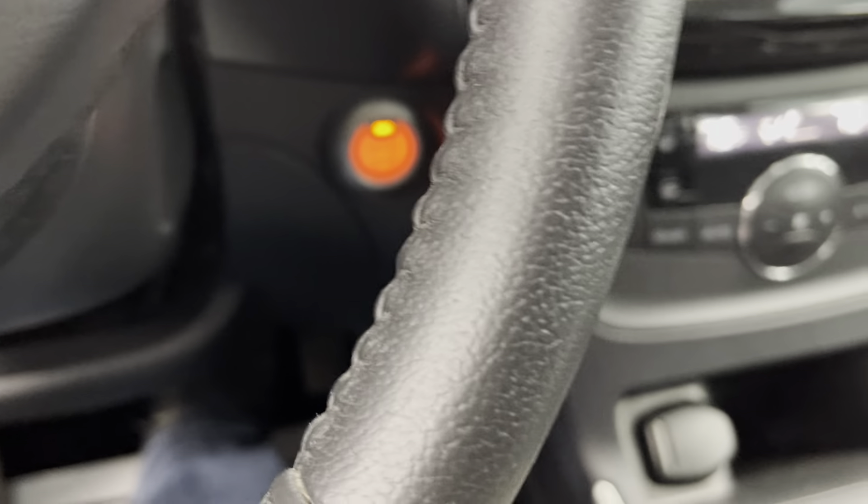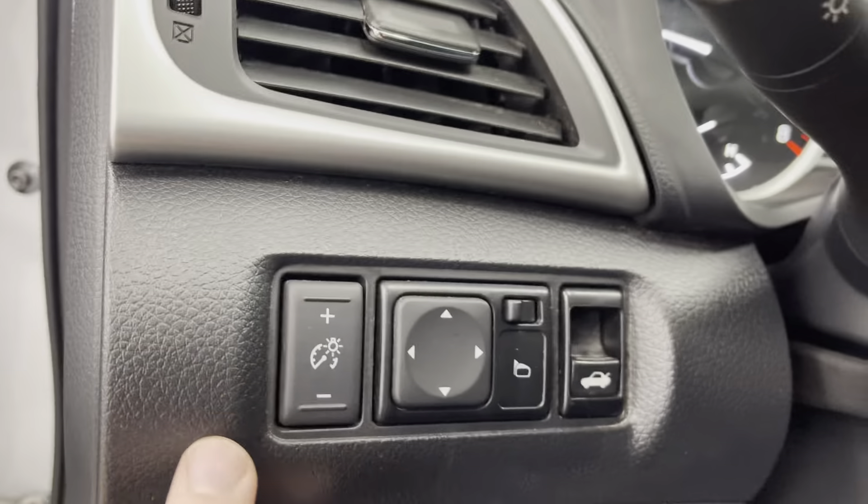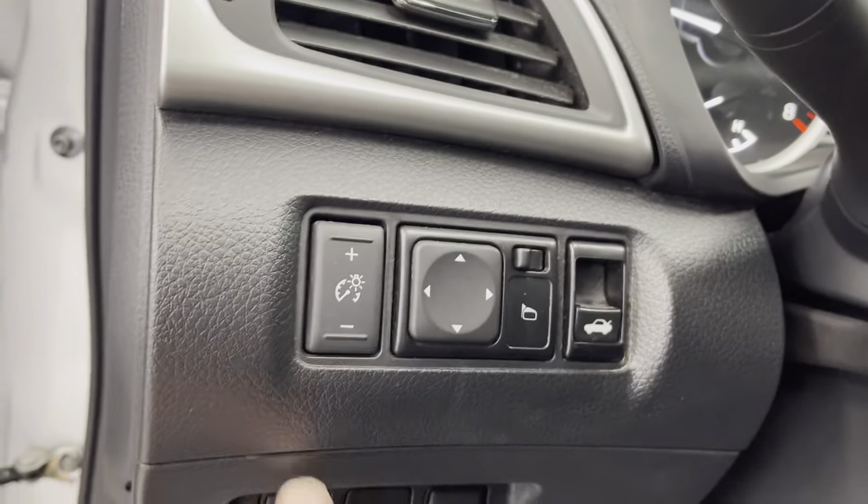Push button start. Unlock, and then there's your trunk release, and there's a panic button. You do have an eco mode — it's going to shut down some of the cylinders in the engine, making for a more efficient drive. Traction control off. You have your brightness and dimmer controls for your center cluster. Nice graphics from Nissan. And then here you have your mirror adjustment, and you have your trunk release right there.